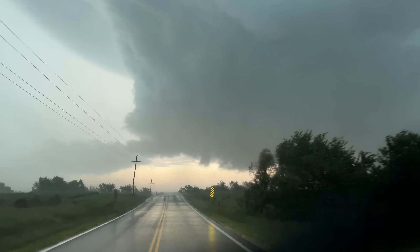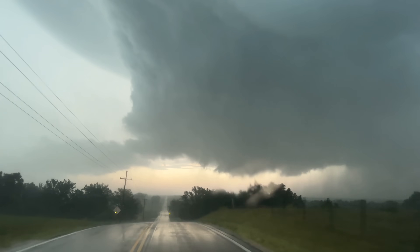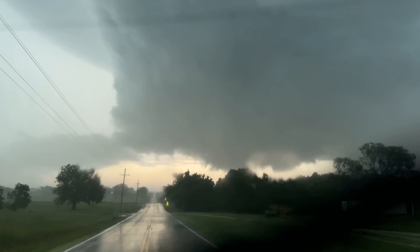Right on the north side of the RFD — big vault! Cyclonic spin underneath that, big left to right. That's trying to produce, folks!